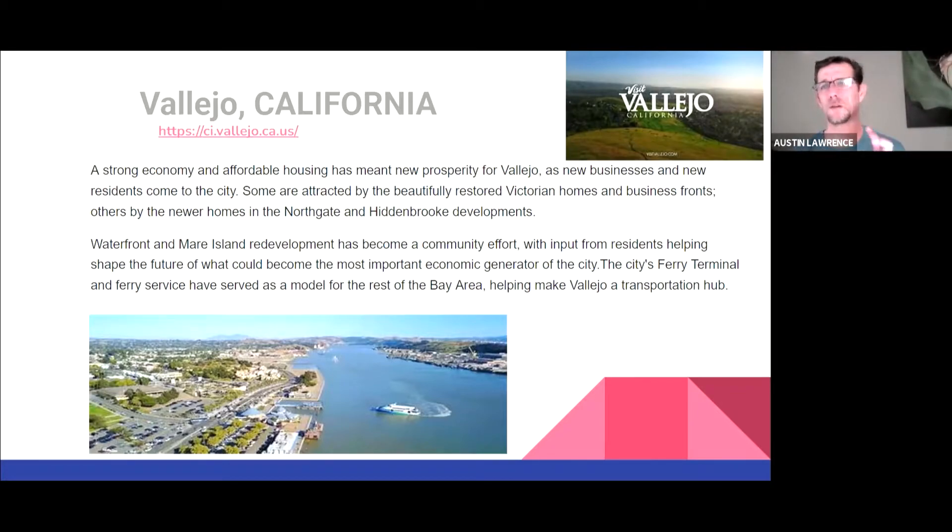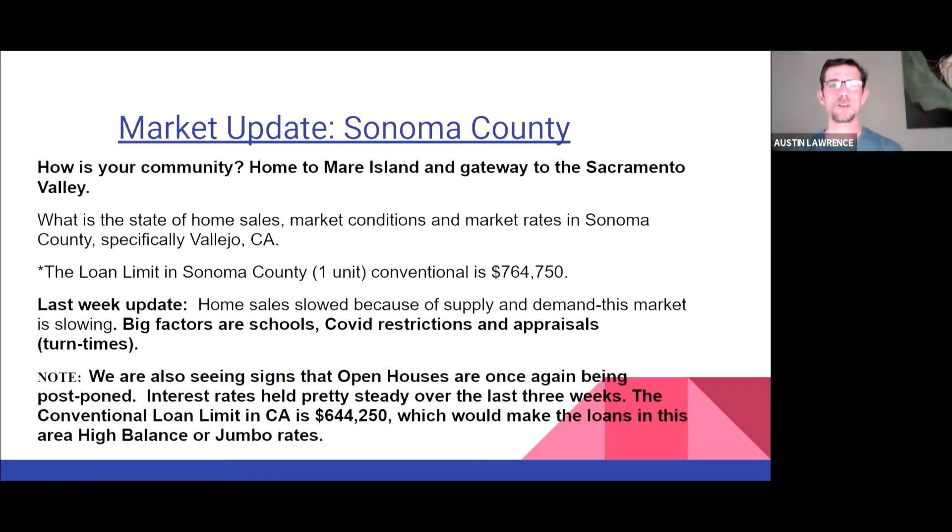Vallejo is perfectly located if you travel between Sonoma, Sacramento, and San Francisco. The city's ferry terminal and ferry services have served as a model for the Bay Area. If you haven't had a chance to take the ferry to, say, a Giants game in San Francisco, this is one of the coolest things about this area. I spent quite a bit of time on the waterfront — the yacht clubs are down there on the Napa River. Really beautiful. Okay, let's get into the housing market update. Vallejo is home to Mare Island and gateway to the Sacramento Valley.